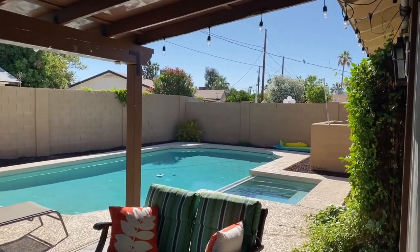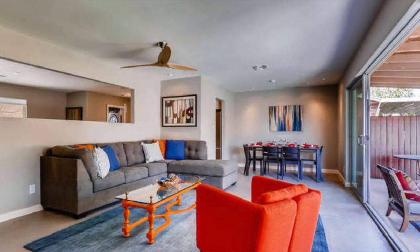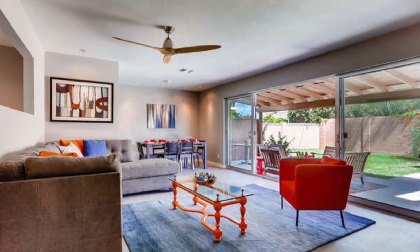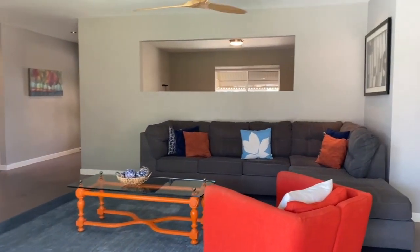Beautiful outdoor spaces with a covered patio, complete with barbecue, and a beautiful pocket sliding door that allows you a spacious indoor-outdoor space.